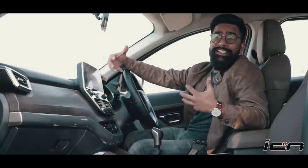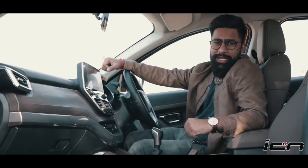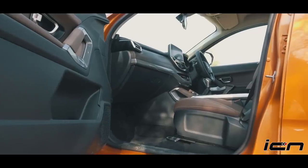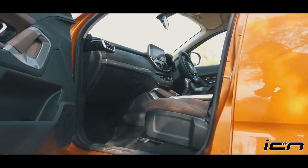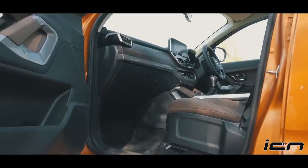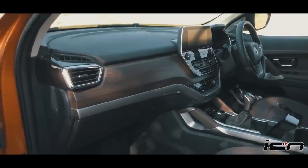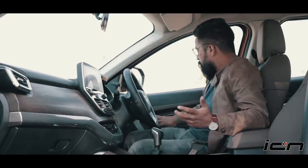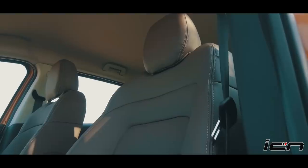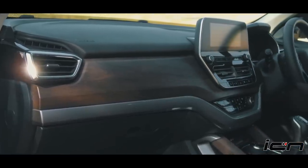The Tata Harrier's exterior is a talking point, but the interior also has a lot to say. This is not just Tata's best interior to date — in fact, comparing it to segment rivals, especially the Jeep Compass, the Harrier's interior feels better. You get a dual-tone shade interior with good finish that gives it a premium feel.